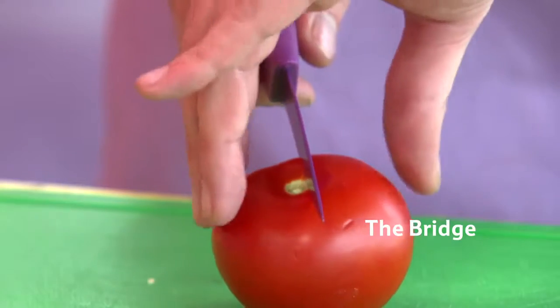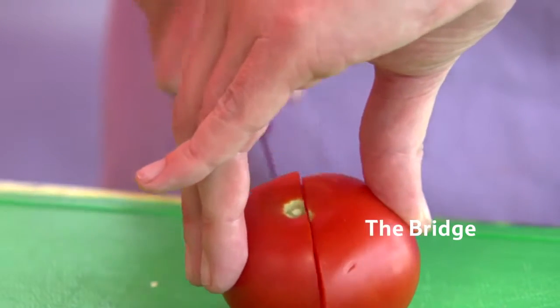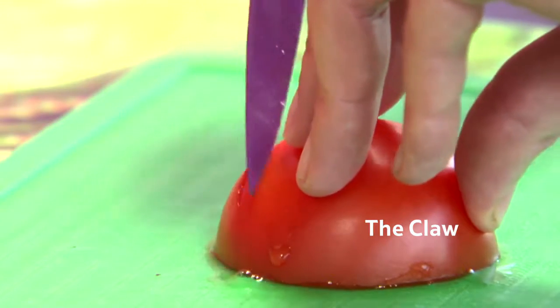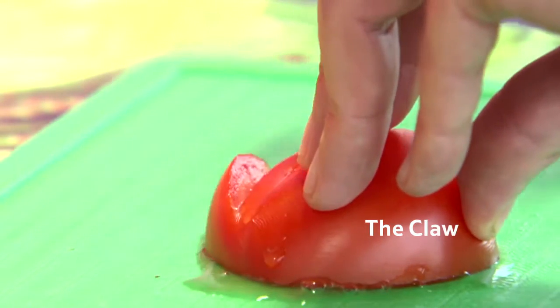Safety first. There are safe ways for children of any age to cook. The bridge is a really useful way of teaching children how to chop vegetables or fruit safely. The claw technique goes alongside the bridge, with the thumb tucked behind the fingers, holding the veg or fruit in place.